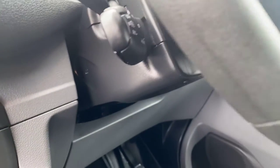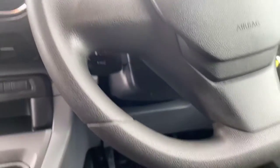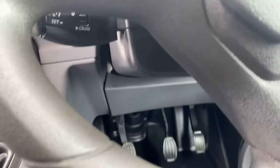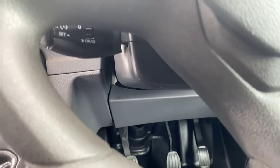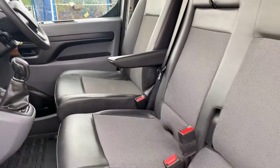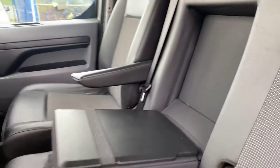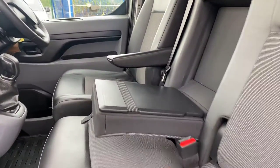Multi-function steering wheel — you can just see under there you've got your speed limiter and cruise control. Nice half leather trim, driver's armrest, and two passenger seats. Your paperwork is in there.